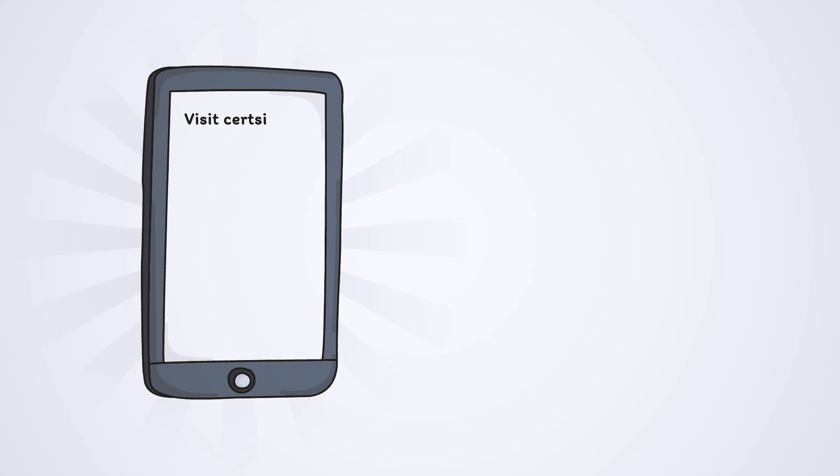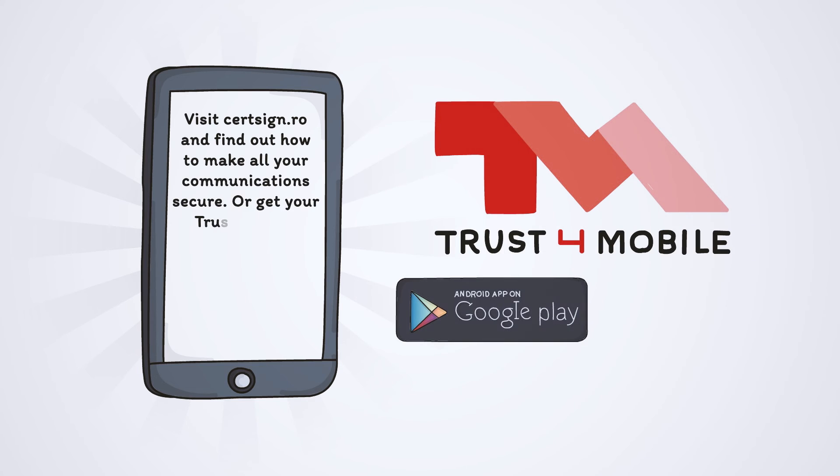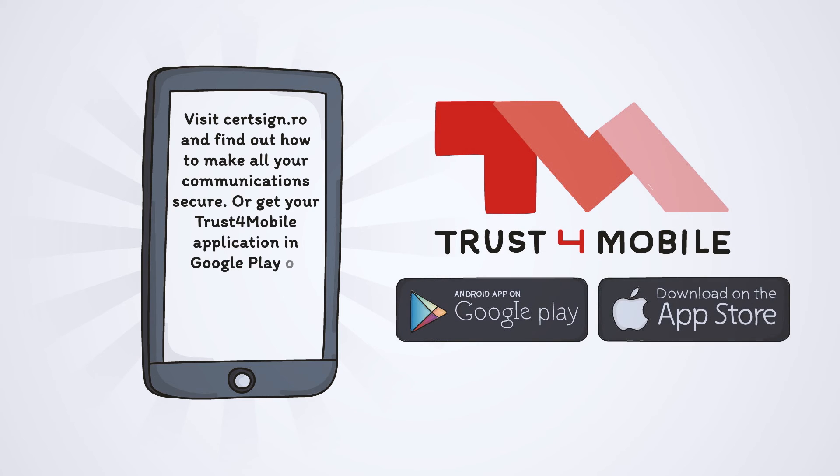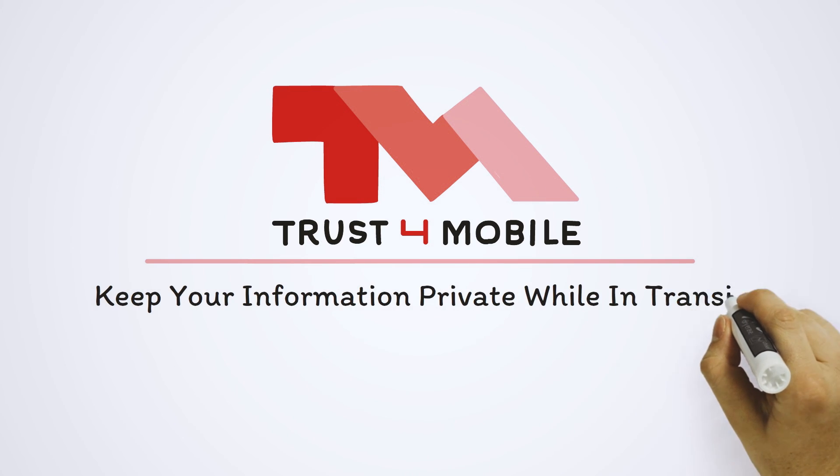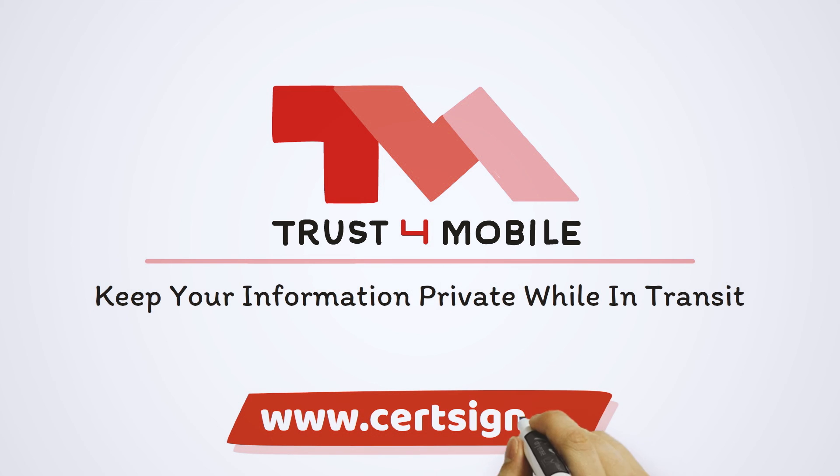Visit certSIGN.ro to find out how to make all of your communications secure, or get your Trust4Mobile application in Google Play or App Store and start securing your communications. Keep your information private while in transit with Trust4Mobile. Privacy created by certSIGN.